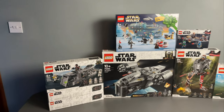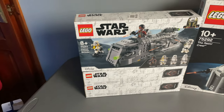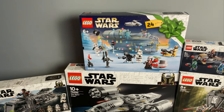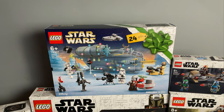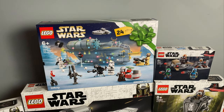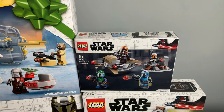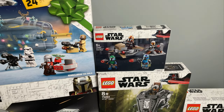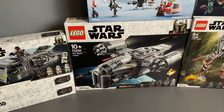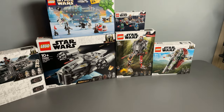On to sets from the Mandalorian. We've got three of the Imperial Armored Marauders — these are going to be really good for army building with those Stormtroopers and the Mortar Trooper. I'm not sure what I'll do with the other two builds yet — might sell them for parts or just put them into my collection. We've got the Advent Calendar from last year which I completely forgot to open — I'll open that at some point and keep all the builds since I'm collecting all the Mandalorian sets. We've got one of the Mandalorian Battle Packs — I've got a few more somewhere but they're with my investment sets. And we've got the Razor Crest, which I really need to build — it's such an awesome set. Also the AT-ST Raider and the Boba Fett Starship.